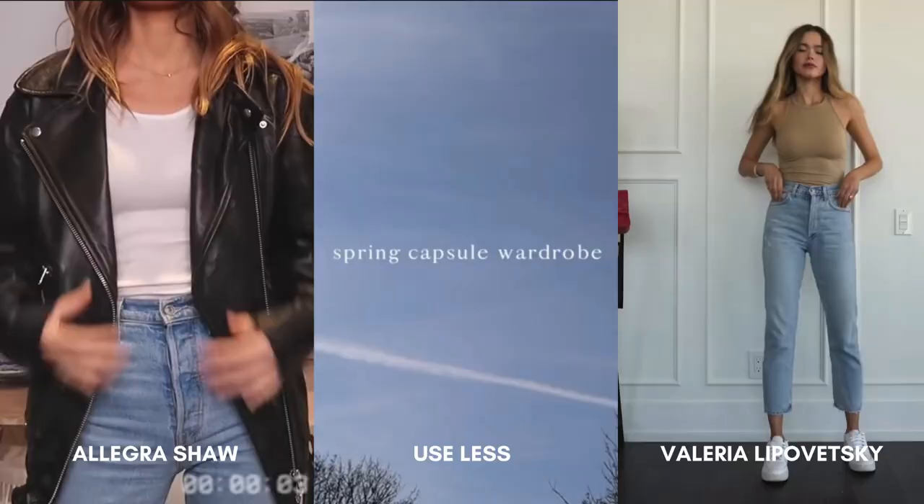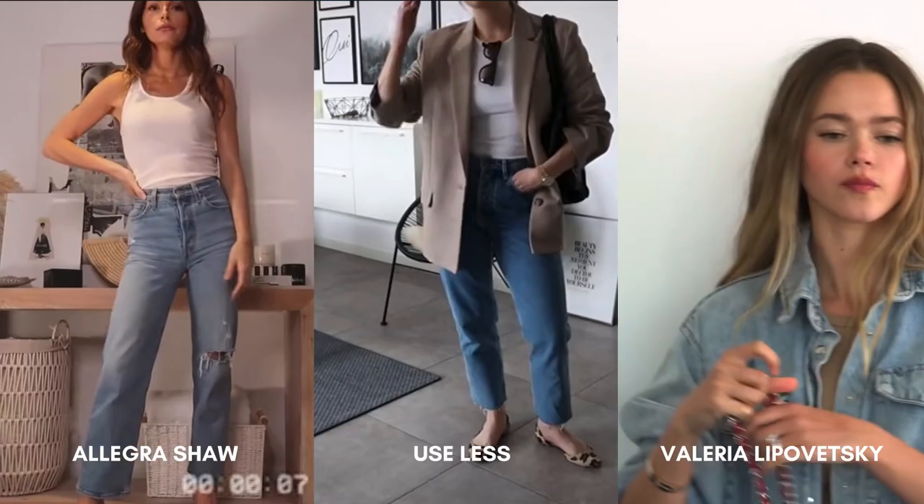Capsule wardrobes are a way of curating your closet and your style with a select series of seasonal pieces. There are all kinds of resources online for how to do a capsule wardrobe, but everybody's situation and lifestyle is totally different. The resource I found to be the most realistic and helpful was The Curated Closet by Anoushka Reese.